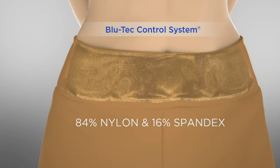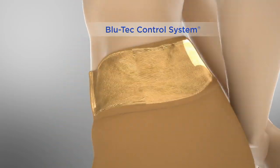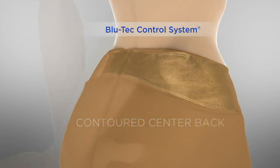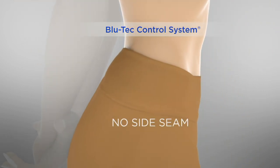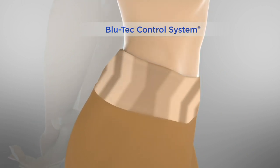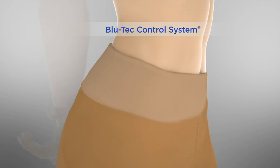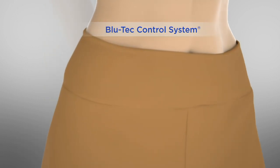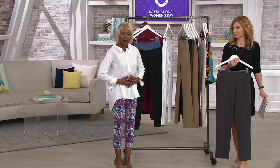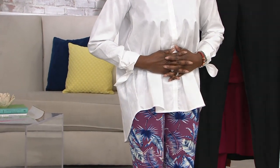So here you have the nylon, but you've got 16% spandex. You've got that contoured back, so if you bend or move or are sitting a long time, it won't dig in. No side seams, so there's no muffin top or overage. And then you have that tummy control, which women say is like potato chips — they can't just have one. When I say tummy control, just take your hands, clasp them in front of your stomach, and press in — that's what it feels like.